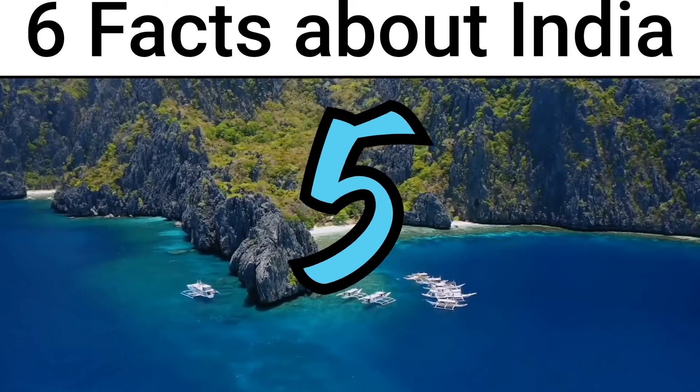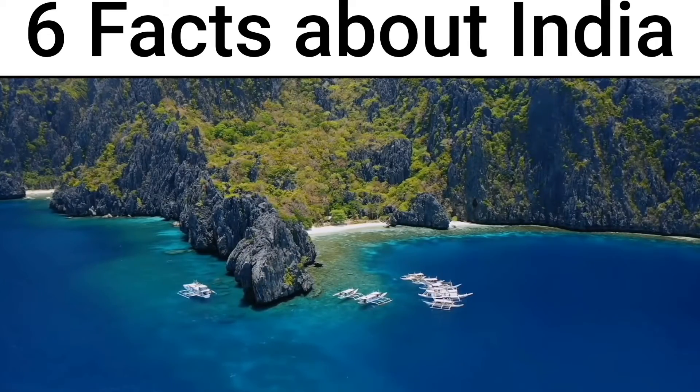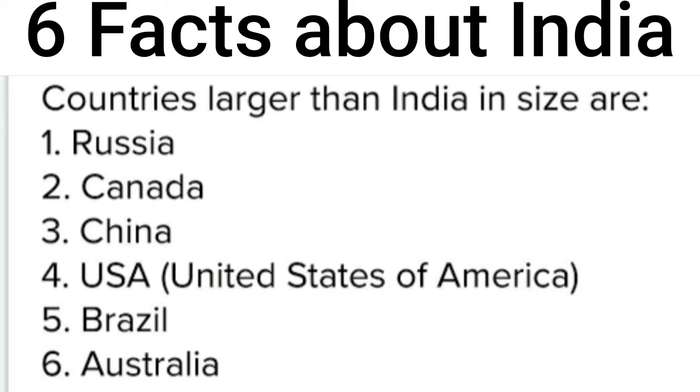India is the 7th largest country in the world because the 6 countries larger than India are: Canada, USA, China, Brazil, and Australia.